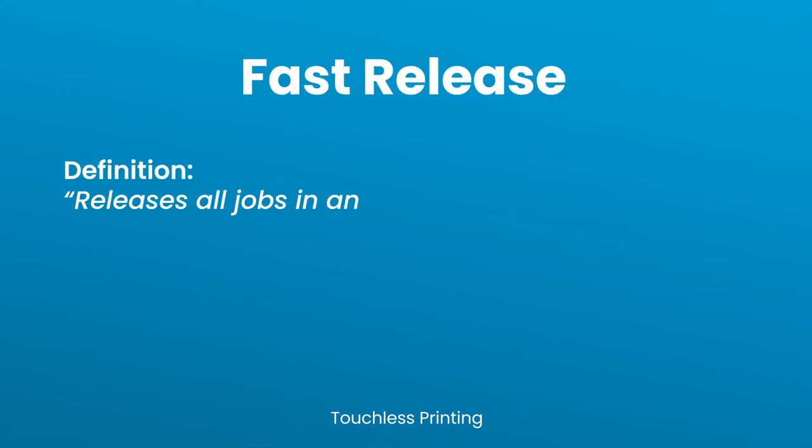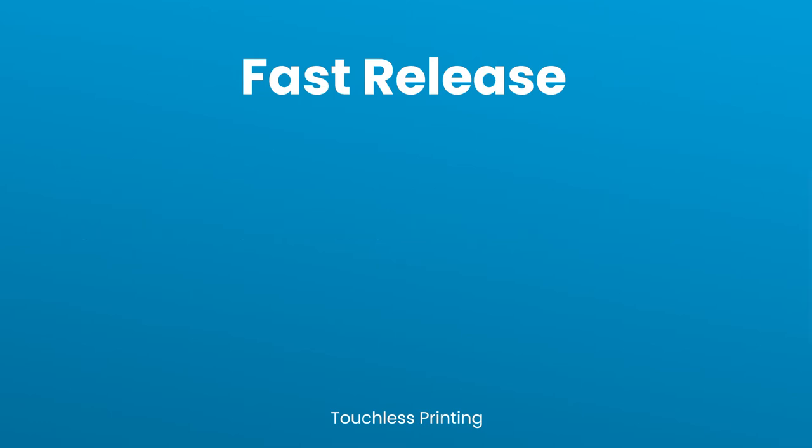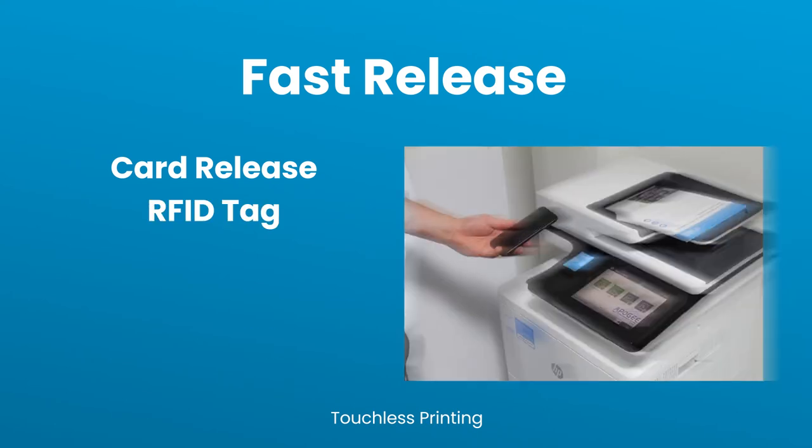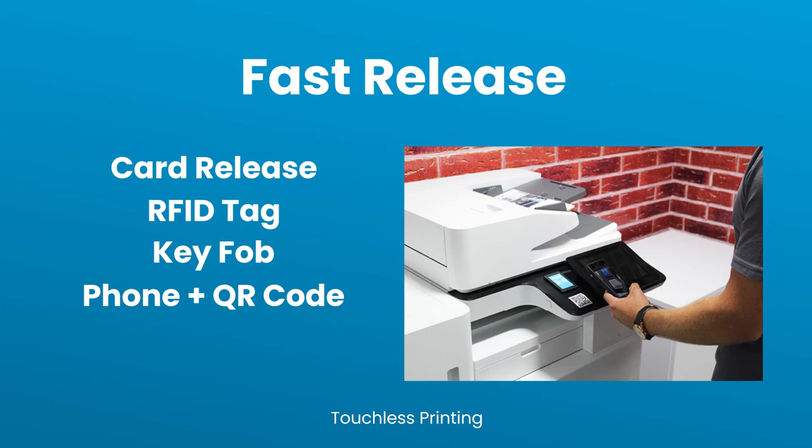Fast Release releases all jobs in an individual's print queue as soon as the user is authenticated at the device. The authentication methods are card release, RFID tags, key fobs, or the use of a phone by scanning a QR code.